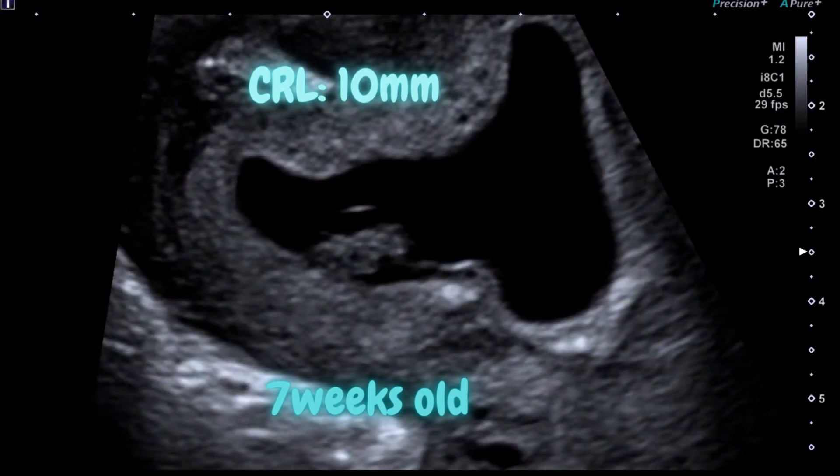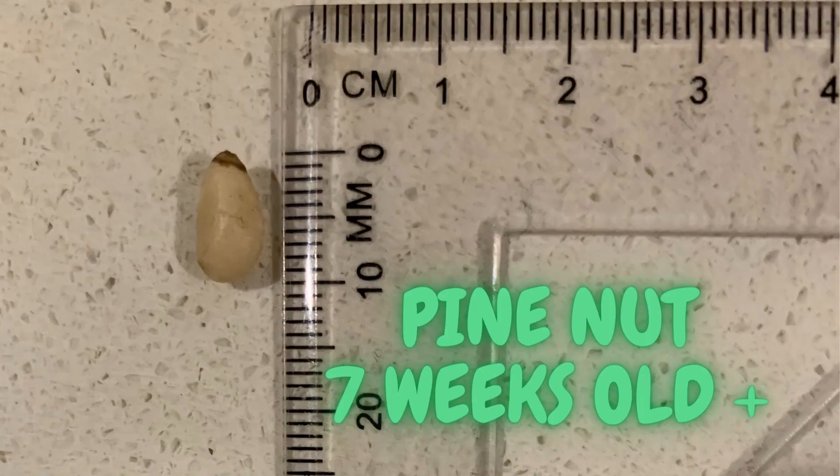This is a 7 weeks old embryo. The crown-rump length is 10 mm. The length is as big as a pine nut.